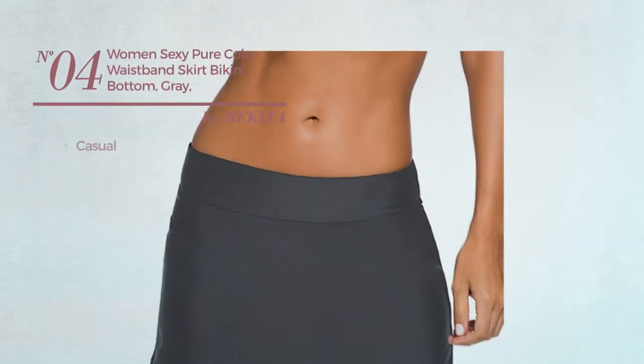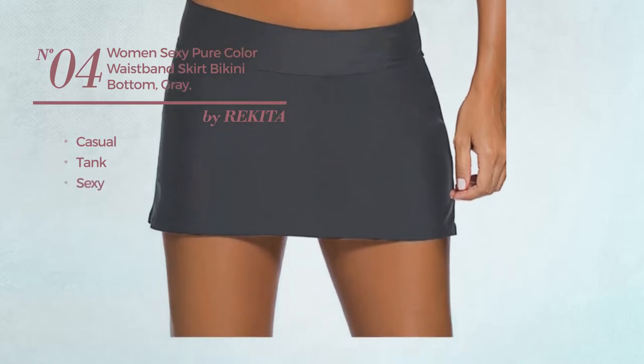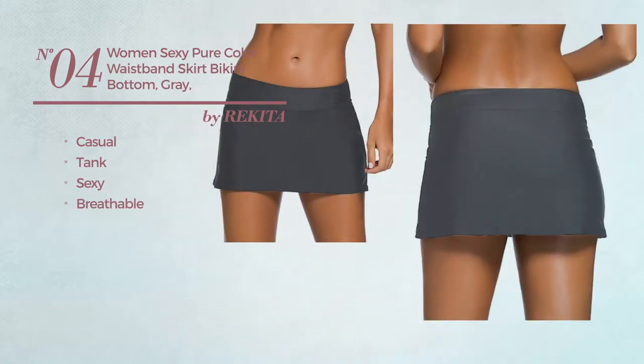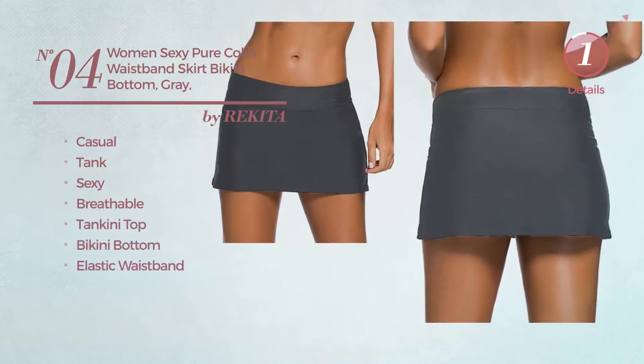Number 4. A casual tank bikini. Featuring a sexy look, produced with breathable material. This bikini includes a tankini top, bikini bottom, and elastic waistband. Available in 6 colors.